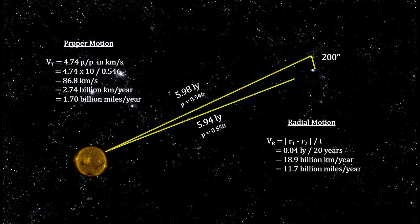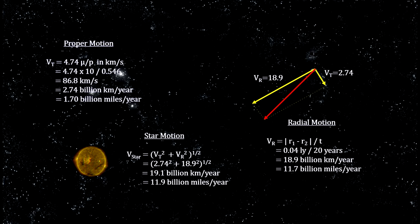Its new distance is 5.94 light-years, which gives us its radial motion. Combined, we get the full motion of the star with respect to the sun. It moved 19.1 billion kilometers each year — that's 11.9 billion miles. So you can see why it's called a runaway star.